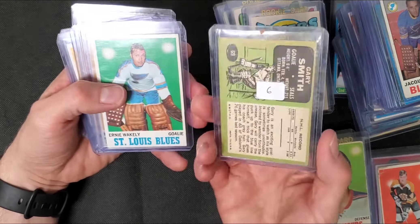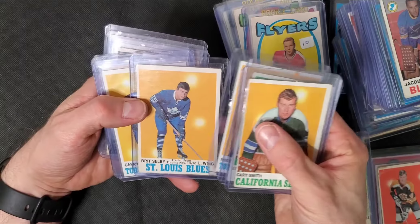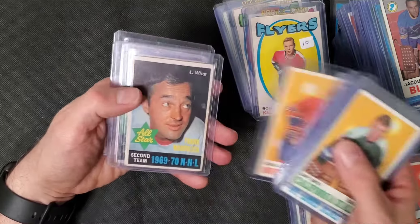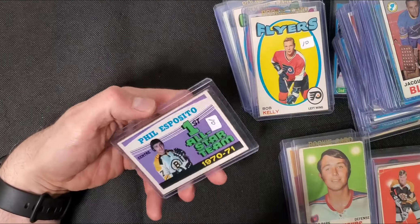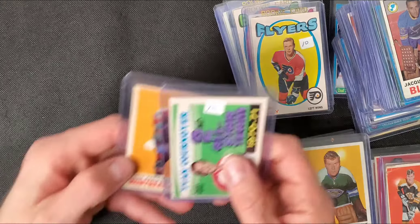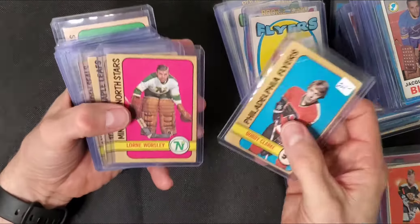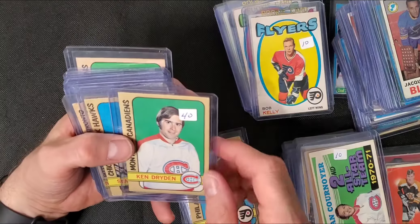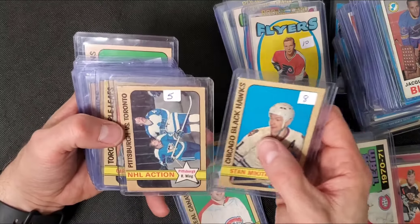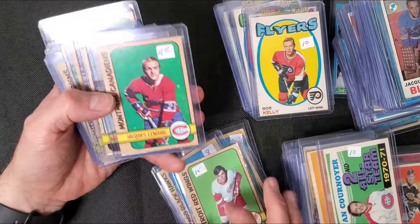There's Gary Smith - not his rookie card. Ernie Wakely. These old cards, I love them. Frank Mahovlich, Phil Goyette, another Phil Esposito. About a third or more done. Cournoyer, John Ferguson. I think there's a bunch of 72-73 here. Ken Dryden's second year card - little miscut on the bottom, still cool. Stan Mikita. Marcel Dionne second year card. Topps card, Jacques Lemaire. Some of these cards are really sharp.